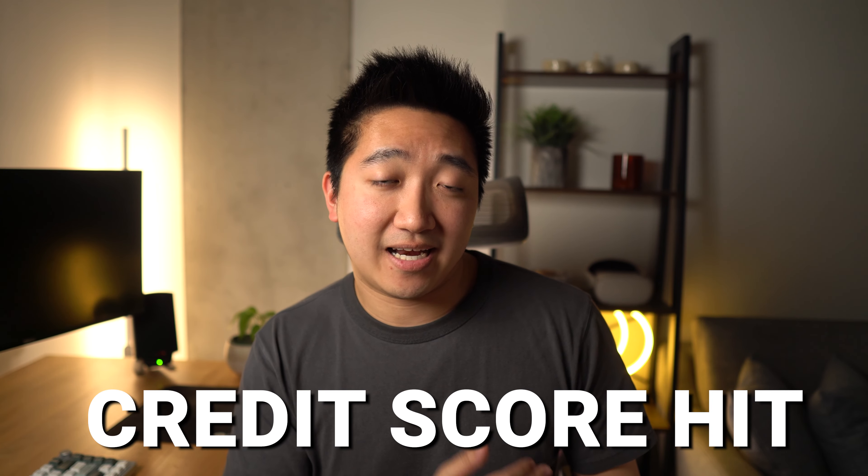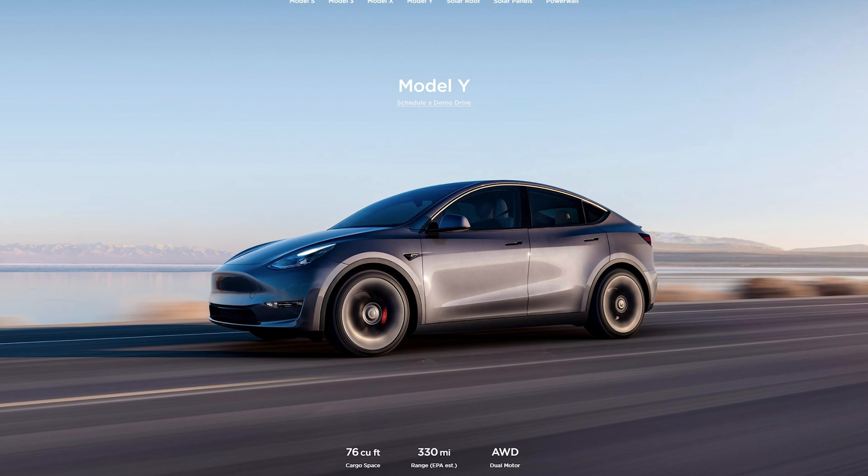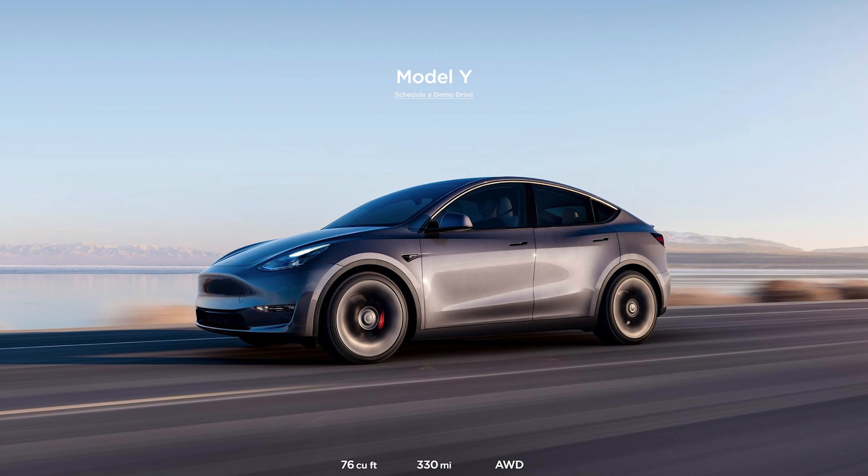One thing I have to keep in mind is the temporary credit score hit from the hard pull over the next couple months, which looking at my history has dropped my credit score about 10 or so points and took a couple months to rebound. And because I'm planning to get a car soon, it probably will have a small effect on the auto loan, but hopefully interest rates are going to continue to go down and I can just refinance a year later.